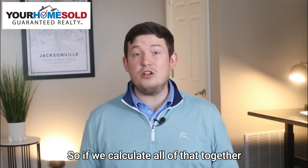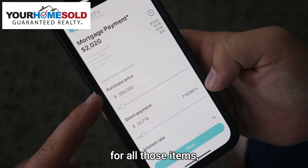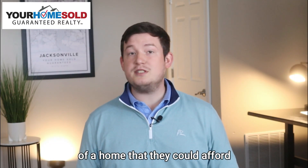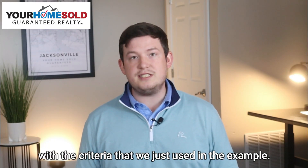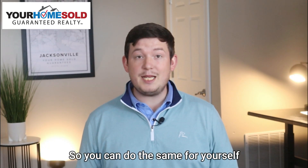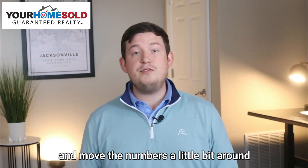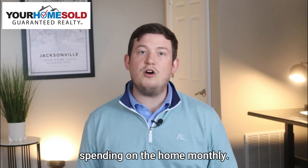If we calculate all of that together and they want their payment to be close to $2,000 a month for all those items, a rough estimate of the purchase price they could afford would be $290,000 with the criteria used in this example. You can do the same for yourself — find a mortgage calculator, move the numbers around until you find what you want to be spending on the home monthly.